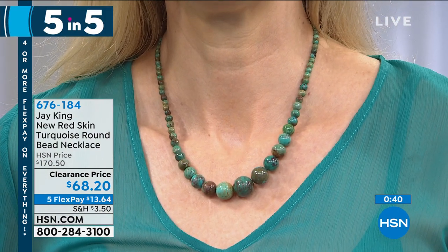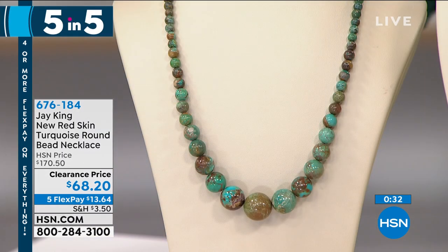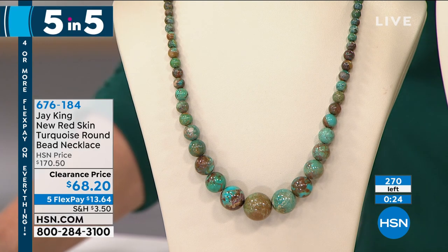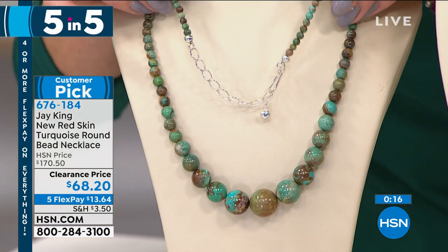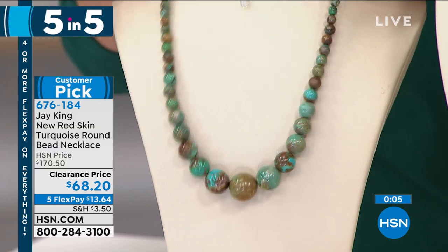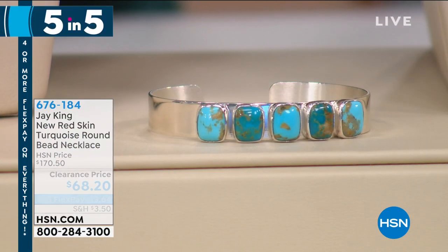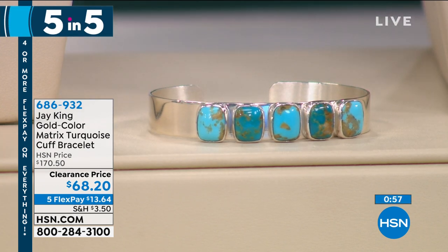It is the most difficult to hand carve because every single piece from the Jay King collection is hand mined, handmade, hand carved, hand polished, everything set in sterling silver. This was originally $170, it's $68.20 today — first time at a special sale price under $35. The necklace is 18 inches and most of Jay's designs come with a two and three-quarter inch sterling silver finding in the back. This is the real deal — the original red skin mine is underwater now, so they found a new version, which is the new red skin.